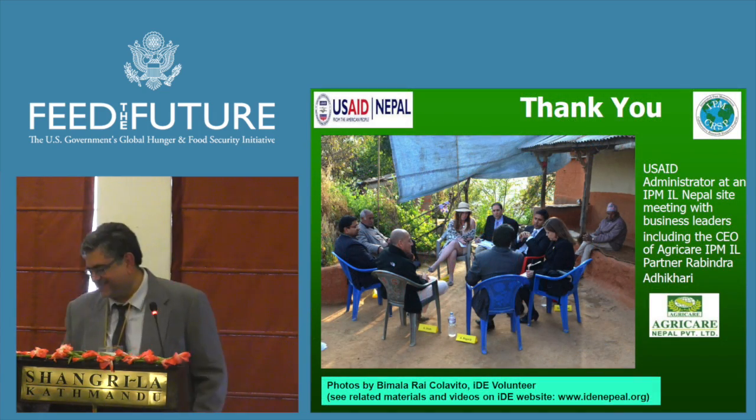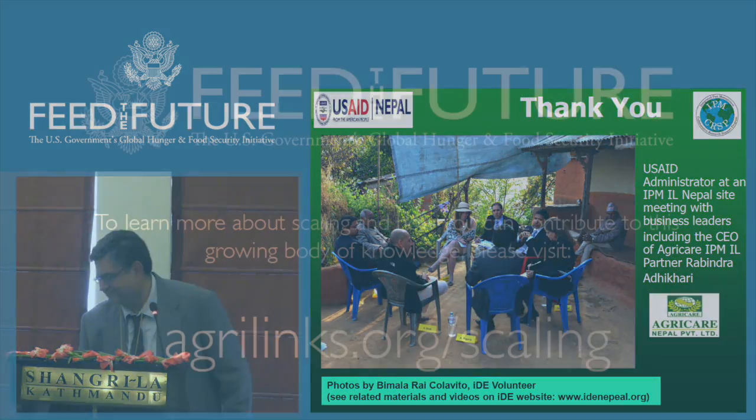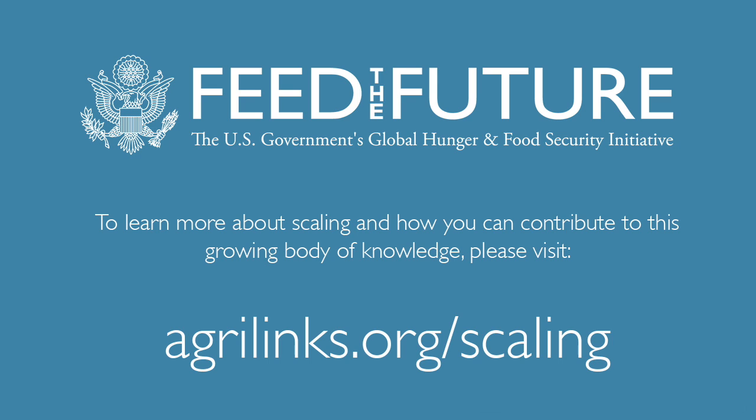Thank you all very much. To learn more about scaling and how you can contribute to this growing body of knowledge, please visit agrilinks.org/scaling.